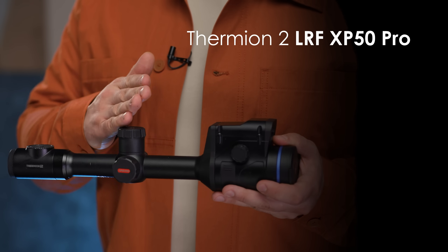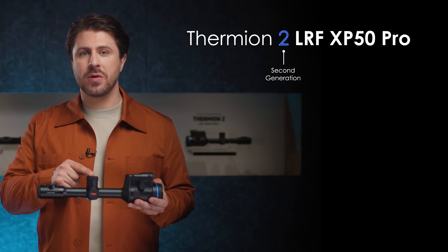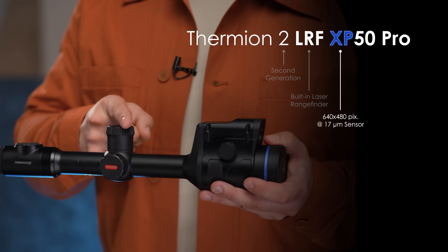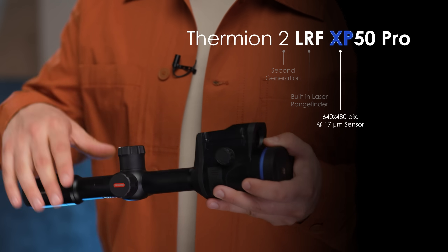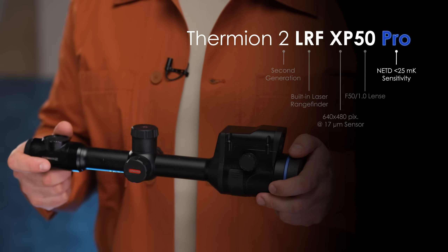So, let's put everything together. Say you see a Thermion II LRF XP50 PRO. Now you know it's a second-generation model of this thermal imaging riflescope, with a built-in laser rangefinder, a 640x480 pixel resolution with 70-micron pixel-pitch thermal sensor, a 50mm lens, and sub-25mK NETD thermal sensitivity.